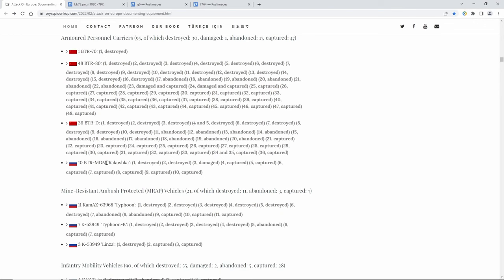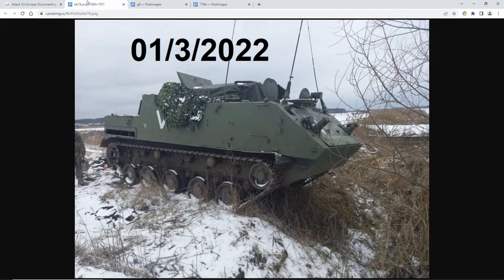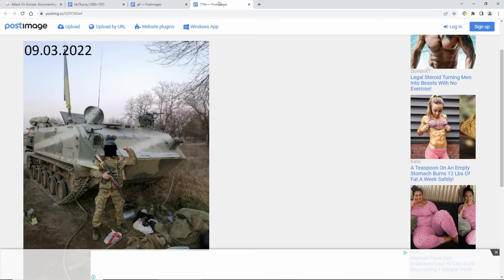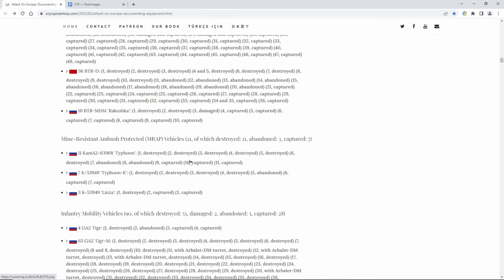Here is the BTR-MDM — this, as you know, is the villagers' choice. If you missed it, I have a video that talks about this. This is what it looks like — it's an amphibious one. It can be airdropped and everything. It is a great vehicle, seats 13 inside, and is used by the airborne troops. Look at these captures they got of these.